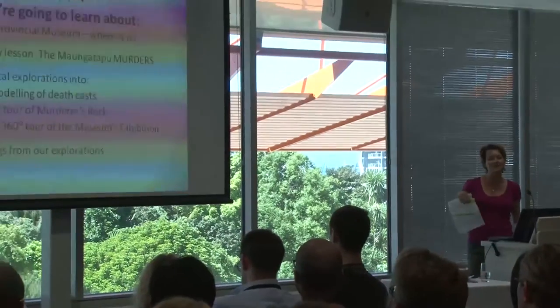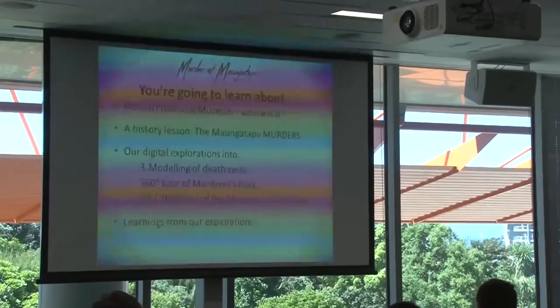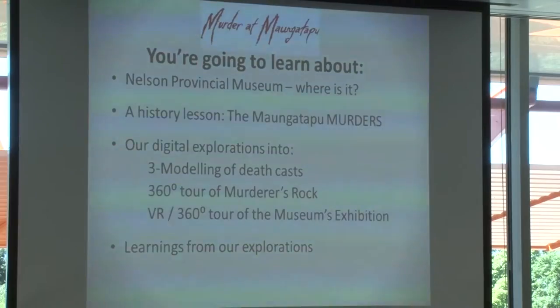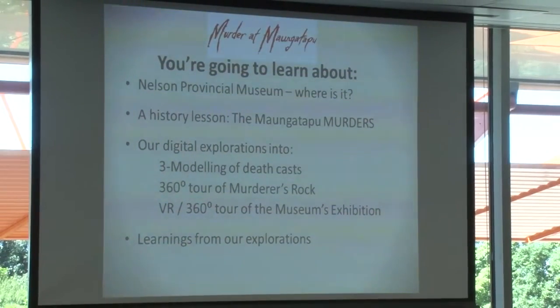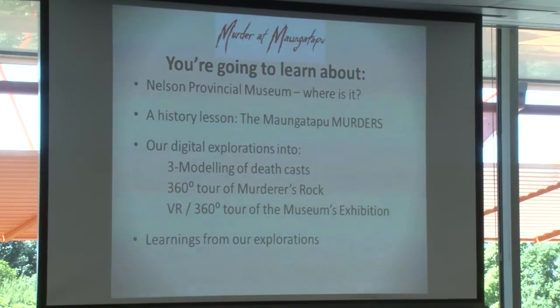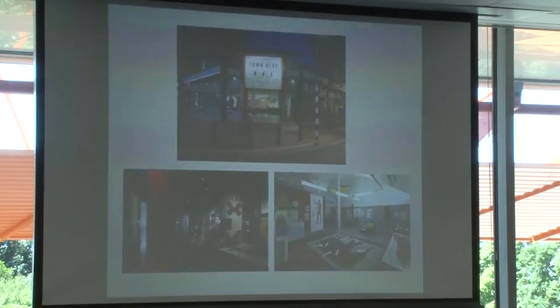Today I'm going to do a quick orientation of where Nelson Provincial Museum is, a potted history of the murders — there's lots of people in here, so I guess you've got as twisted and gory a sense of history as me, you won't be disappointed. Then the things that museum staff did around the content. Unlike Gareth from Auckland Museum who has six staff focused on digital technologies, we've got zero. So we did this all ourselves learning as we went — 3D modeling and 360 degree tours — and I'll talk about what we learned along the way.